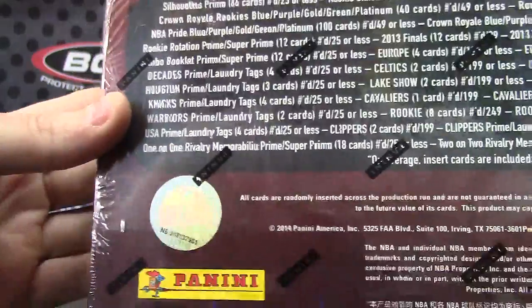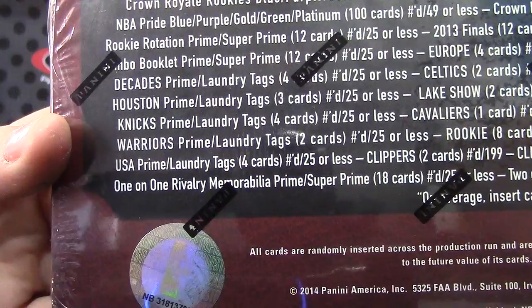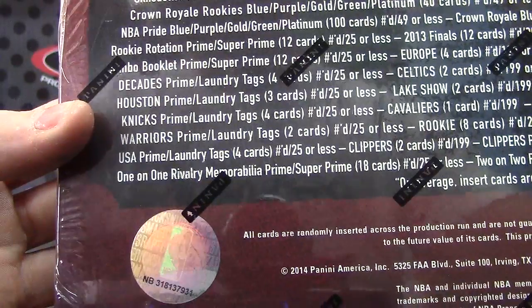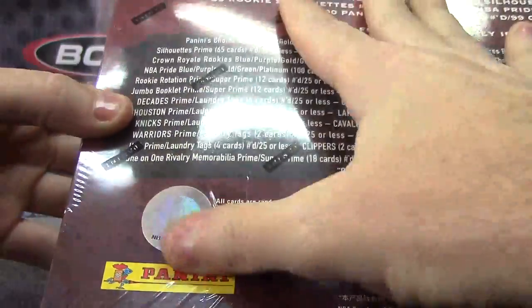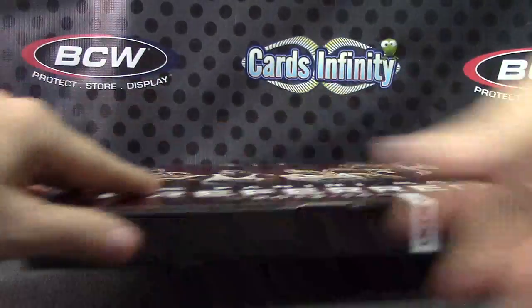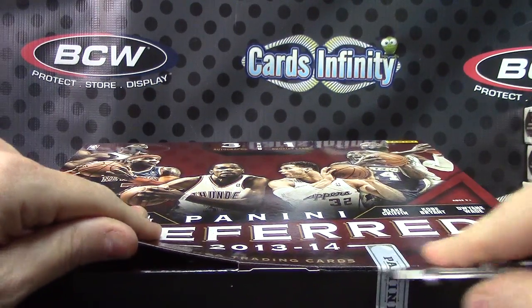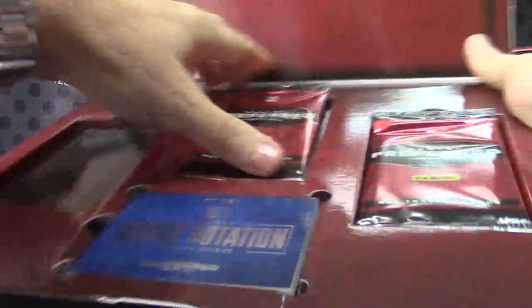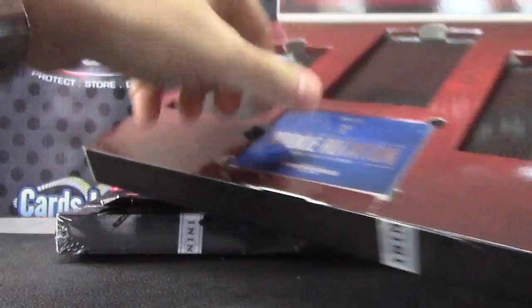All right, back with those last two Preferred boxes from that case. Well, now I can't get it to focus — trying to get it back out, bring it back in. There we go, 31. This is 75 blocked, here we go. No patch on the book, no patch in the pack.